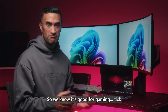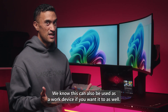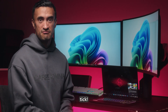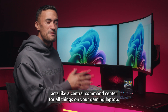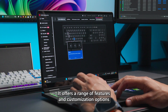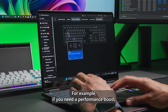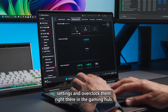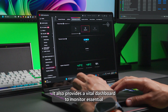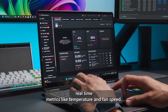So we know it's good for gaming, good for content creation, and it can also be used as a work device. The Omen Gaming Hub acts like a central command center for all things on your gaming laptop, offering a range of features and customization options that give gamers control over their experience. If you need a performance boost, you can tweak your GPU and CPU settings and overclock them right there in the Gaming Hub. It also provides a vital dashboard to monitor essential real-time metrics like temperature and fan speed.